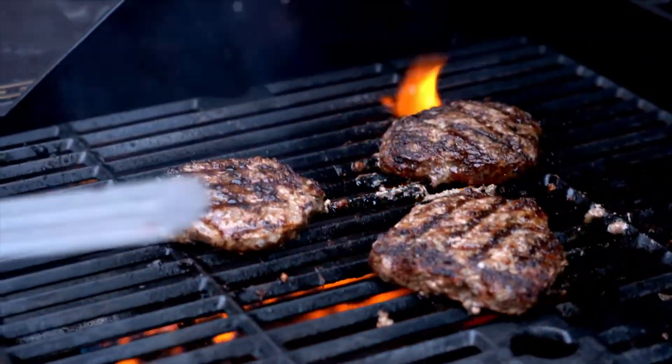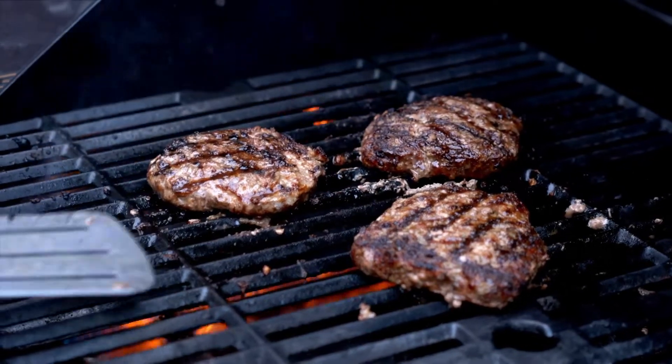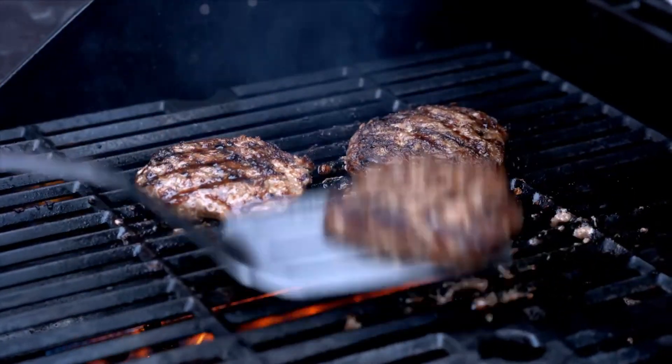They can also be powered by the battery of a car or boat, a power converter hooked up to a generator, or a regular 120 VAC source.